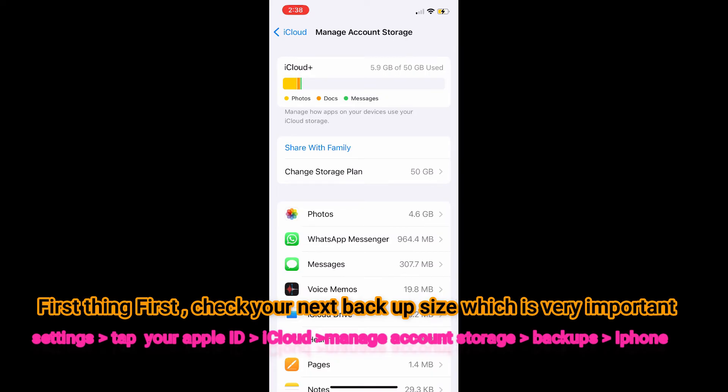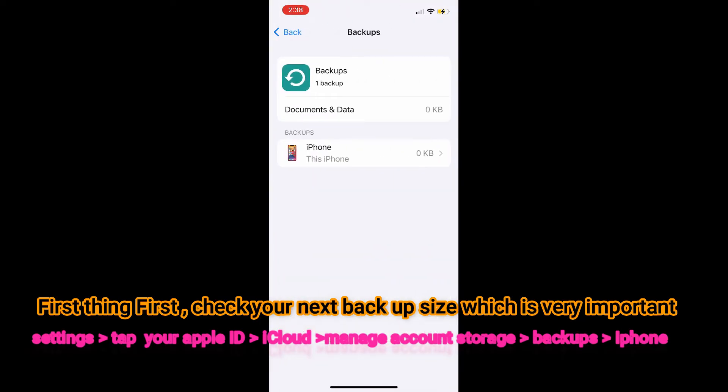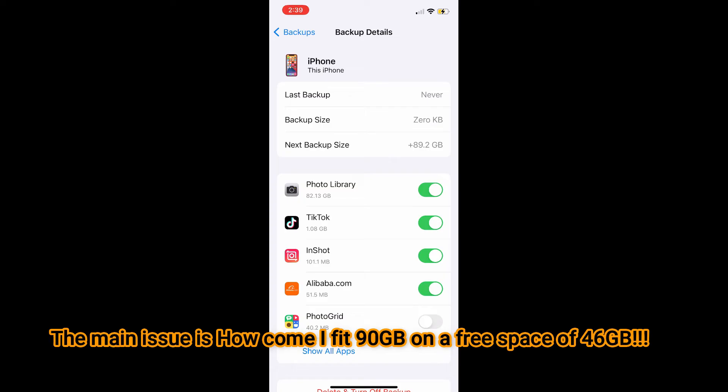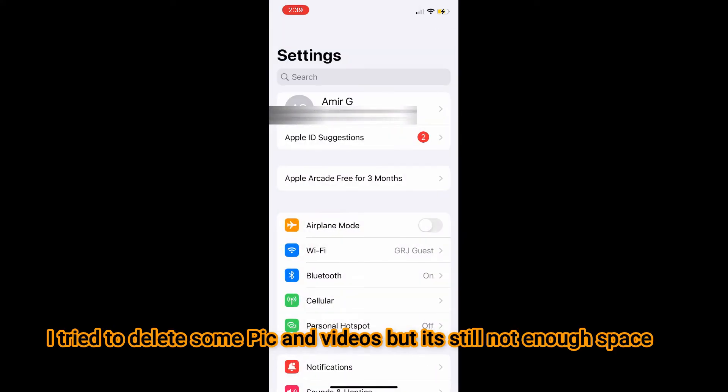Then scroll down to Backup, then click on iPhone. You can see here the next backup size — just wait a bit and it will load up. It shows 89 gigabytes. So the next backup would be about 90 gigabytes. I have a lot of videos and pictures, but I only have storage for 50 gigabytes. So how can a 90 gigabyte backup fit in 45 gigabytes of free space? I figured that was the main issue.